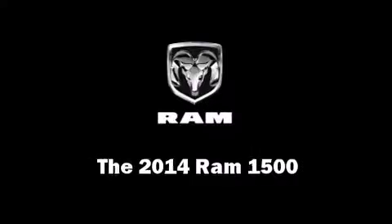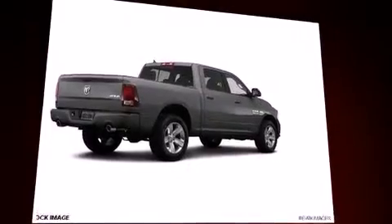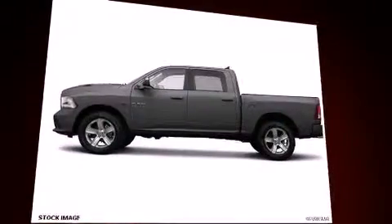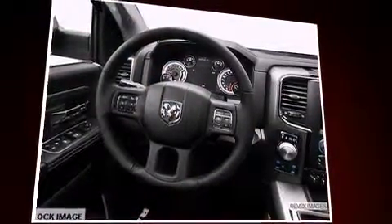The 2014 Ram 1500, this four-door five-passenger truck, leads among competitors in its segment. It features an automatic transmission, rear-wheel drive, and a powerful eight-cylinder engine. A wealth of standard features means that you no longer have to sacrifice.